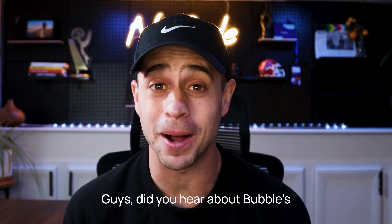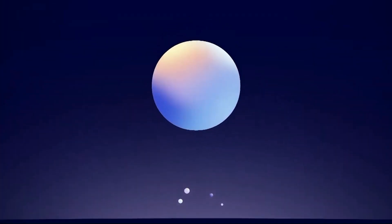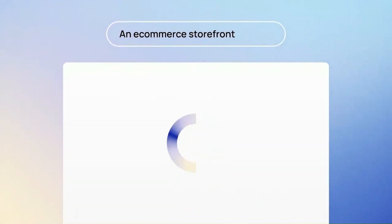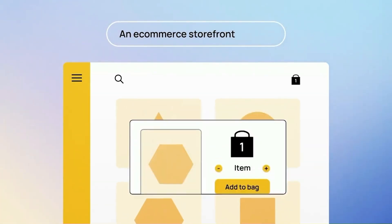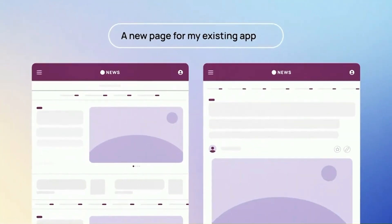Guys, did you hear about Bubble's latest launch on Bubble AI? At Bubble, we're always working to break down the barriers between you and your next big idea. That's why we're bringing you Bubble AI. Imagine only using a few words to transform a blank canvas into a fully designed page that's clean and modern. Whether you're starting a new app or adding a page to your existing app, Bubble AI generates designs in seconds.